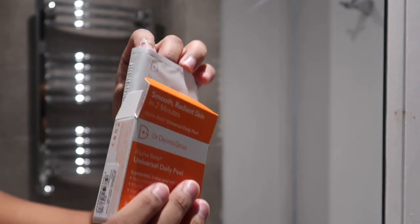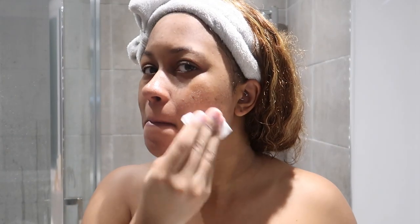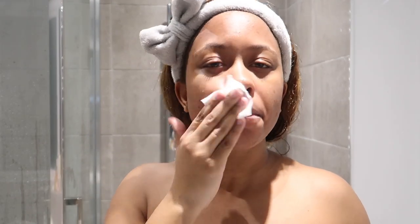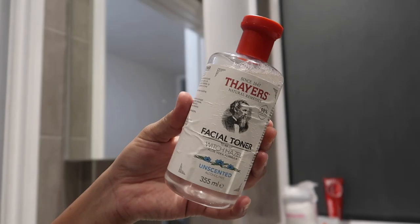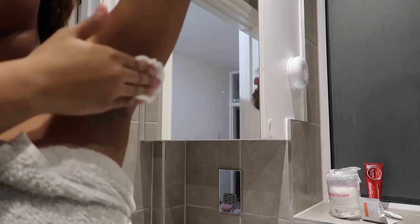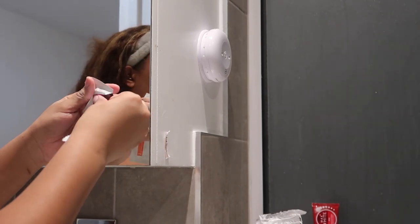The next step is the Dr. Dennis Gross Alpha Beta Universal Daily Peels. I've seen this so many places — I got the one that has five treatments. You just use the two pads — it's like a mini chemical peel at home. I go ahead and use the first pad; it doesn't even sting that much. You put it on your face until the pad is dry, and after doing this you wait for two minutes. As I'm waiting, I use my witch hazel toner on my chest and my back as well as under my arm, for that extra cleanliness and to help my acne.